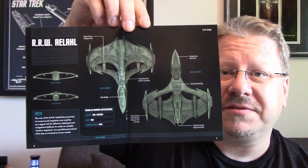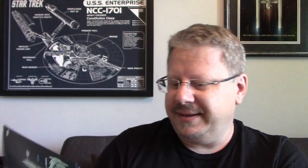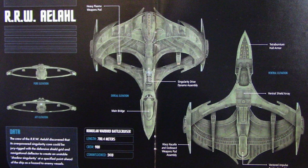This is what I live for — the full orthos of the ship. I love orthos; I've said it before and I'll say it again — Eagle Moss, give us the option of getting these in poster form, I would definitely be into that. The data page lists length at 780.4 meters, crew of 900, commissioned in 2410. It also notes the crew discovered the overpowered singularity core could be jury-rigged with a defensive shield grid and navigational deflector to create an unstable shadow singularity ahead of the ship as a hazard to enemy vessels.